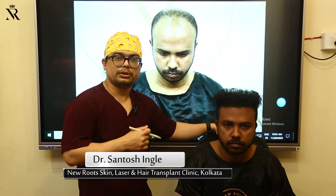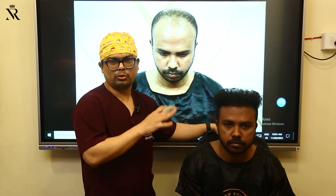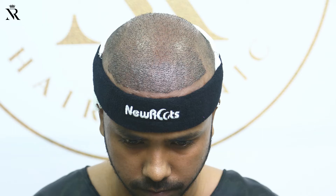Hello, my name is Dr. Santosh from NeuroTierClear in Kolkata. Today we have our patient — he is an old patient. We already operated on him, about 4,500 grafts, almost a year ago.